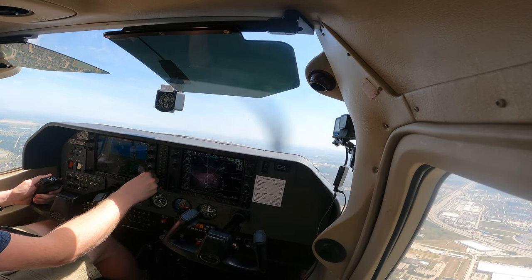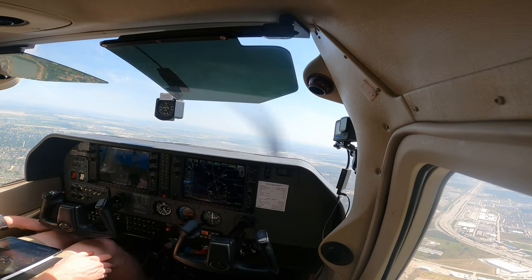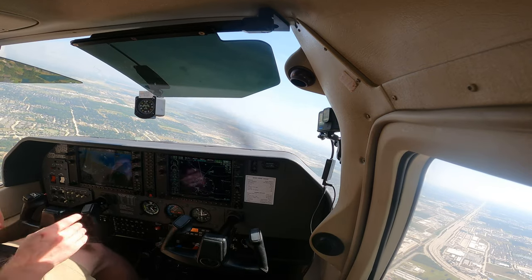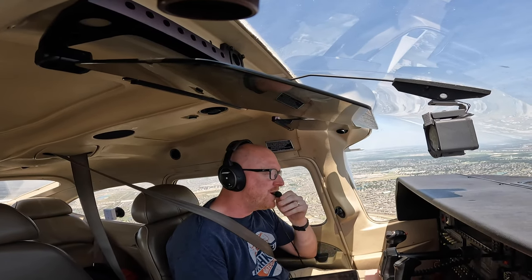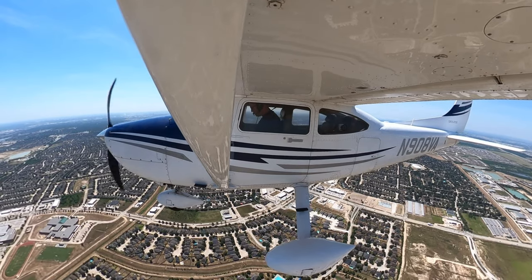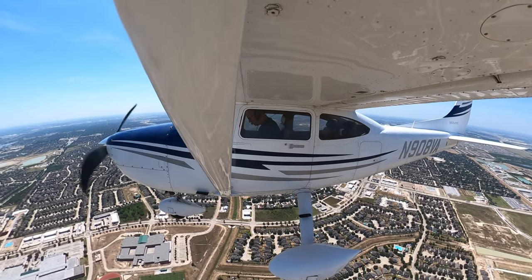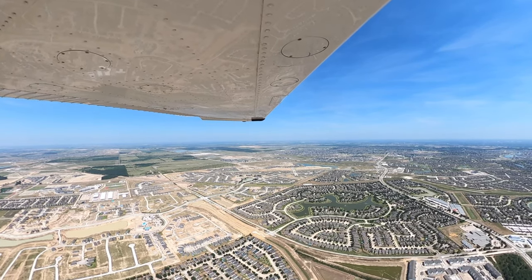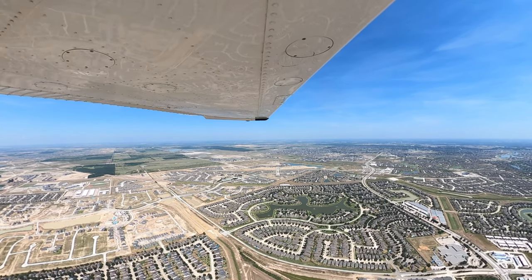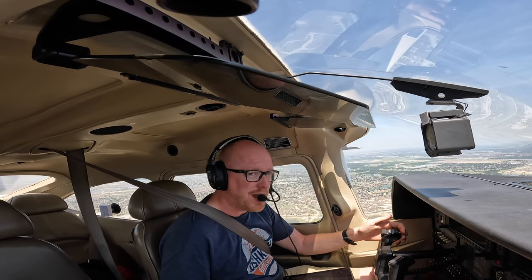Heading back towards Hooks Airport now — Buc-ee's boarded, that was nice. I do love Buc-ee's. We've been living in Texas about a year now and this is about the fourth time we've been to Buc-ee's, but the first time I've ever flown there, which is pretty cool. I need to work off my brisket burger. Heading back, I'll give a quick call now on the way in and get landed back at Hooks.